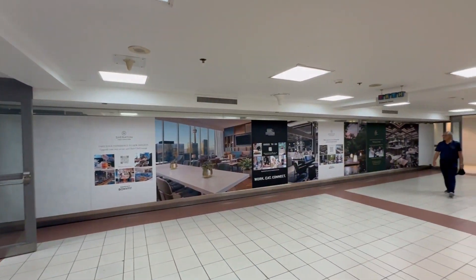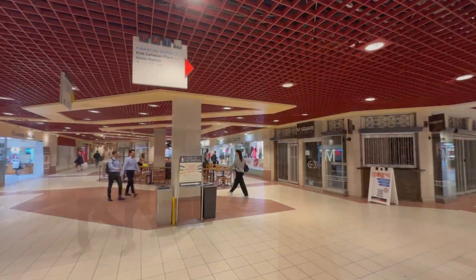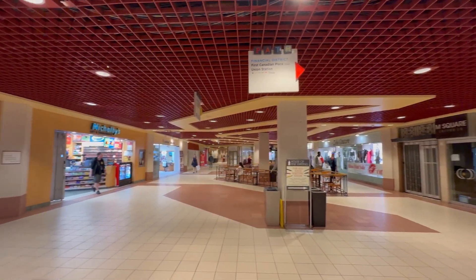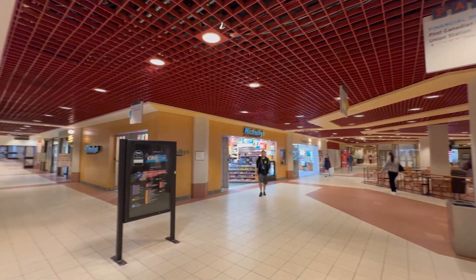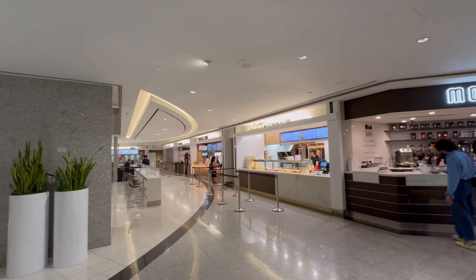What do you do in the dead of winter in Toronto when the weather isn't cooperating? You go underground. A series of underground tunnels connects 75 buildings, six subway stations, three department stores, City Hall, the Hockey Hall of Fame, and Toronto's busiest transit hub, Union Station.